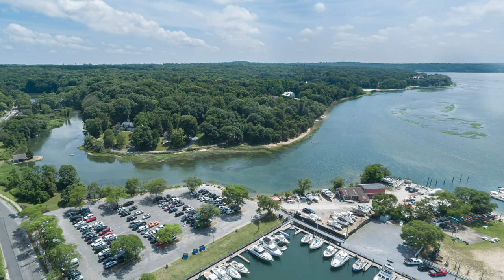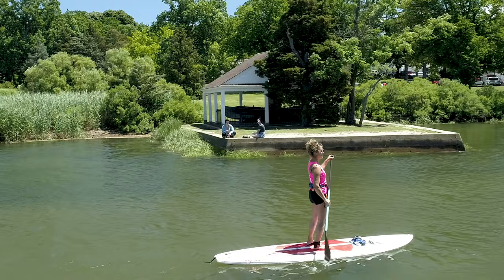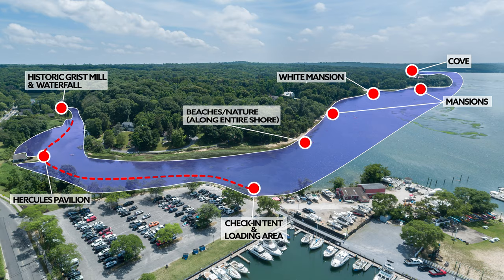Then you will be off to explore our paradise. Your journey begins heading down the creek past the Hercules Pavilion. Stroll along the narrow creek until you reach the historic gristmill and waterfall.